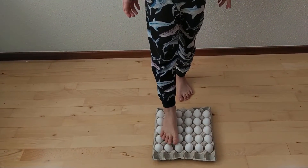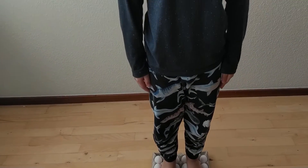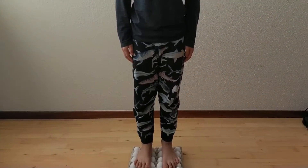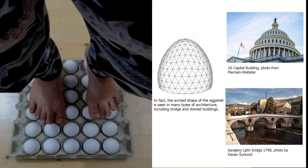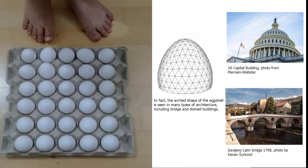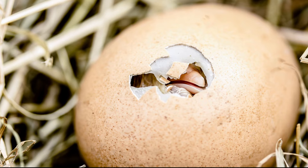I'll try to stand on an egg that is already set with the pointy end down on the box. Eggs are similar in shape to a three-dimensional arc, one of the strongest architectural forms. Its three-dimensional arc structure can support the weight of a standing human being, yet it is so delicate that a baby bird can pick its way out.